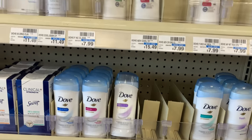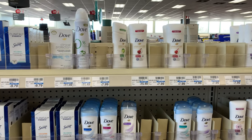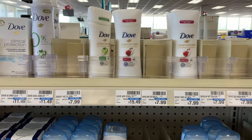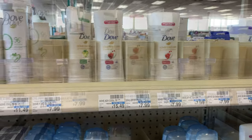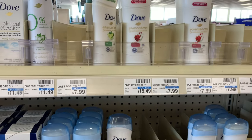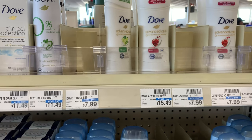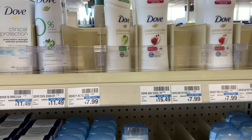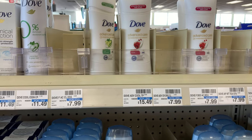I'm standing in front of the Dove deodorant. This week they're on promotion buy one get one half off, and when you purchase two you get a two dollar Extra Buck. I'm going to pick up two of these priced at $7.99, bringing my total to $11.98. I have a $3 off $9 CRT that I'm going to pair with this.